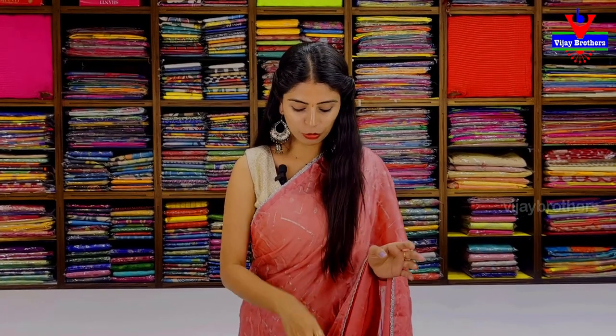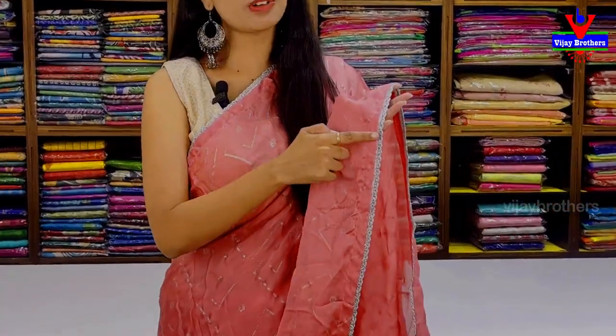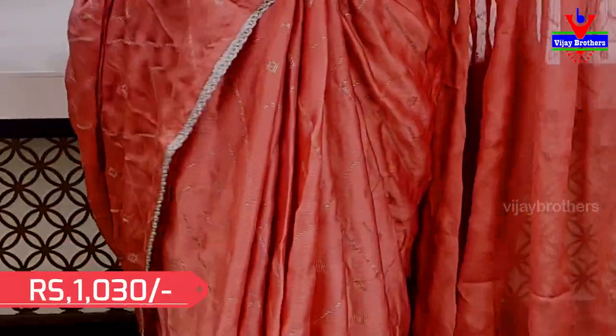In this episode, I will show you beautiful chiffon georgette sarees. This is a complete silver print saree — great for party wear, reception parties, and special events. The first color is a peachish pink tone — a nice peachish pink with an orange tone. It has two basic borders with a silver lace border attached. The body part also has silver mica prints and golden mica prints.